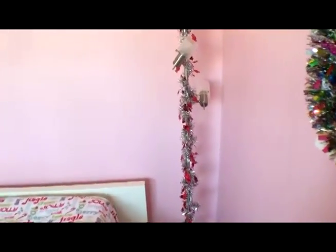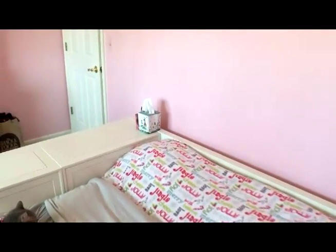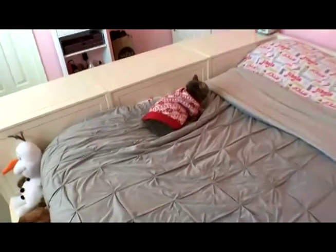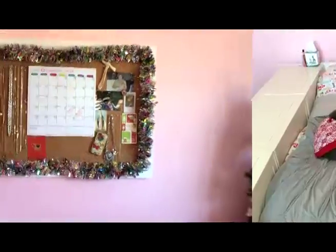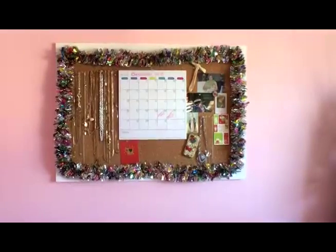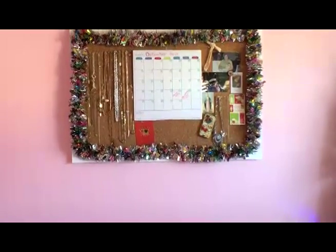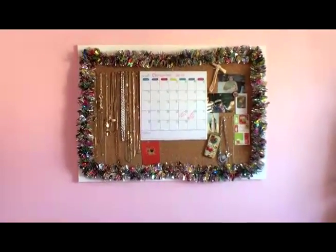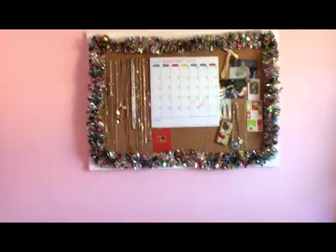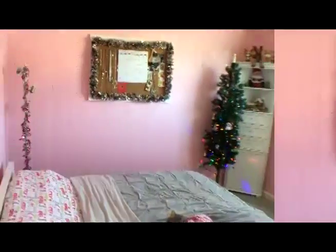My light pole I just wrapped in some garland, and I have a little Christmas-themed tissue box over there. Of course I had to bring out the Christmas sweater for my cat. Here's the last part of my Christmas decorations — it's just some garland around my board and I put up two Christmas cards and a Christmas phone case I can't use anymore, but I still really like it because my sister made it and I wanted to put it on display. Here is the last pan of the room — I hope you enjoyed it.